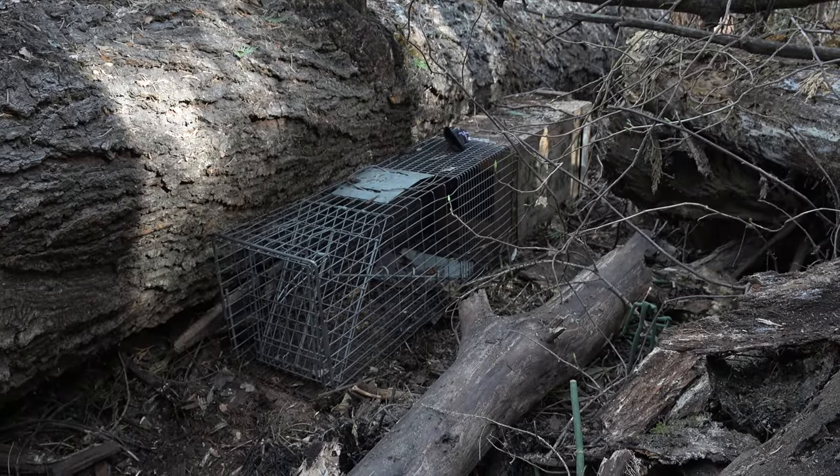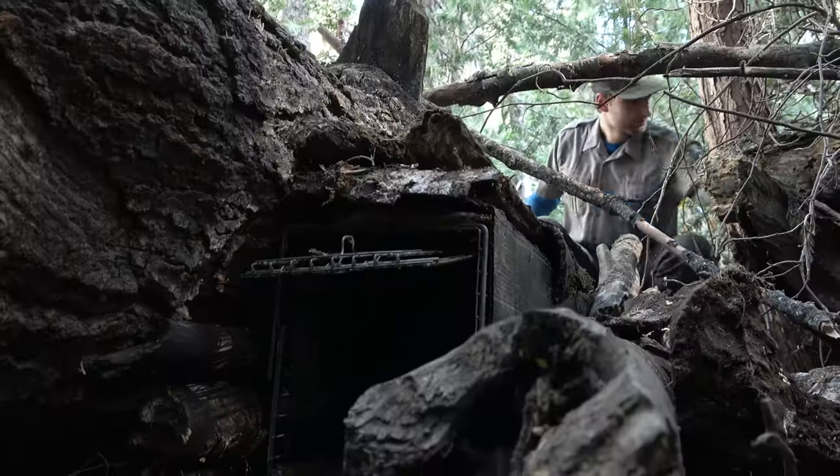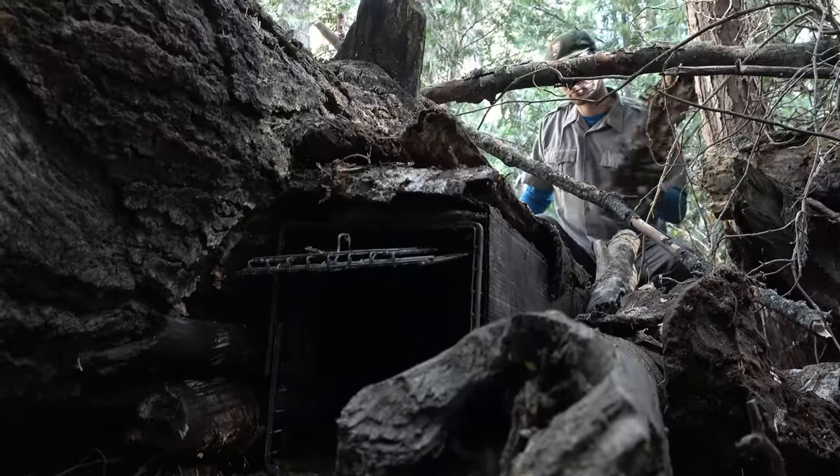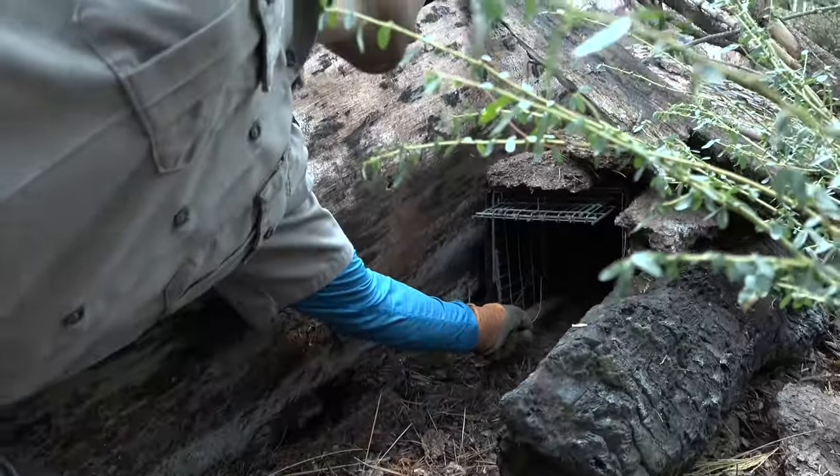Once we've detected a fisher in a particular area, then we place traps there. This allows us to capture them and put collars on them so that later we can track them to the specific habitat structures that they're using.